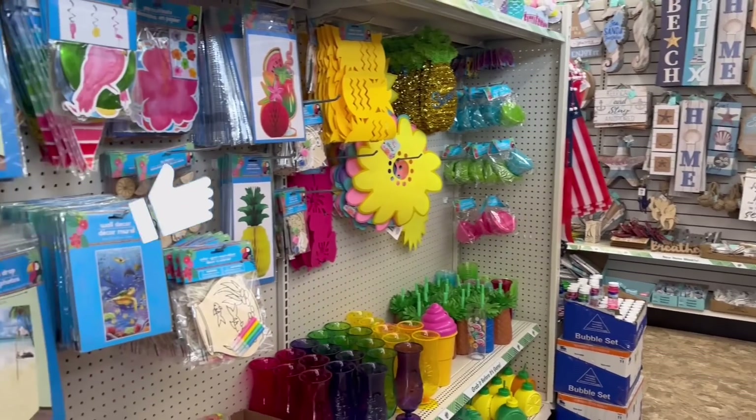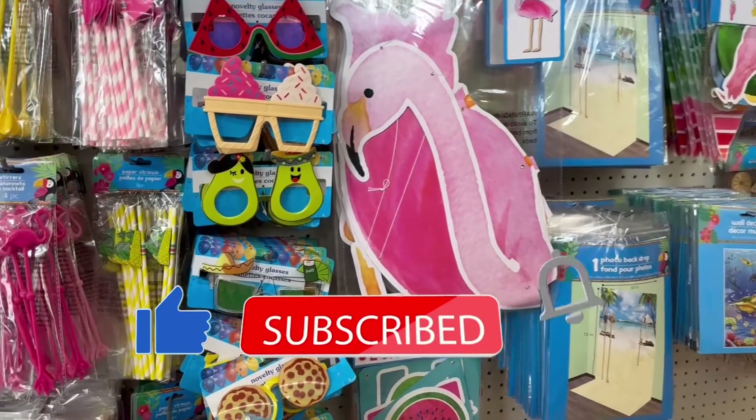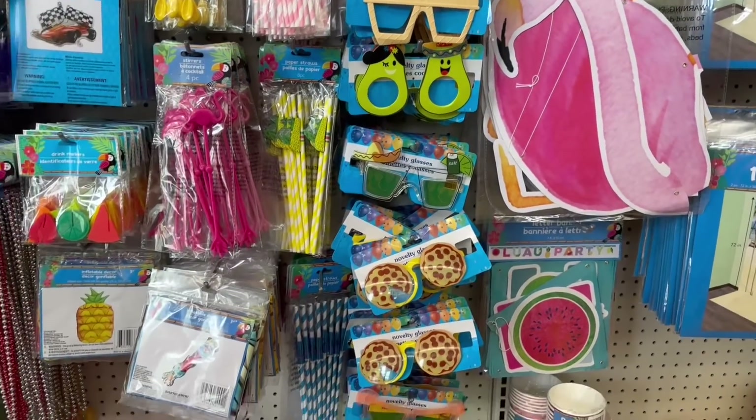Hey guys, I'm in Dollar Tree. I was just trying to glance over here real quick. Yeah, we saw these, right? The avocados, girl. The ice cream, the pizza.